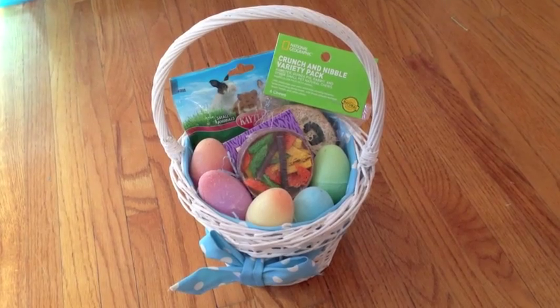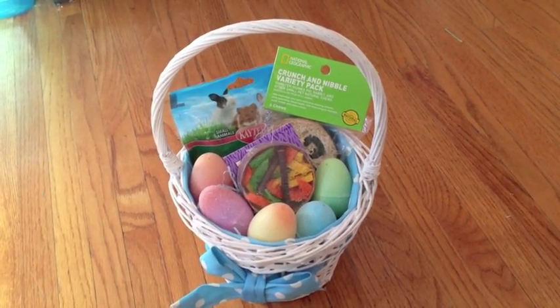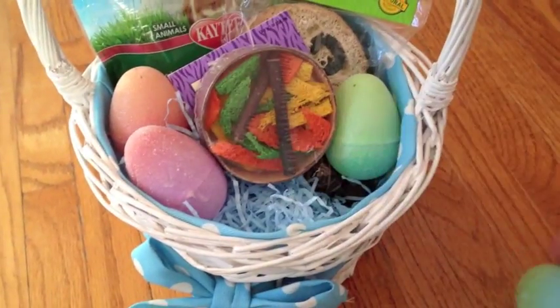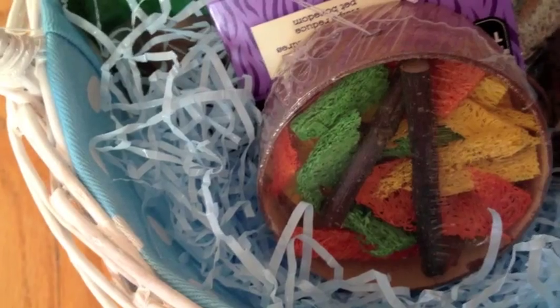Now I will show you what I got my gerbils and hamster for Easter. So first I just shoved these eggs in there for decoration, so I'm going to take these out. First are these blue crinkly things that you put in Easter baskets.